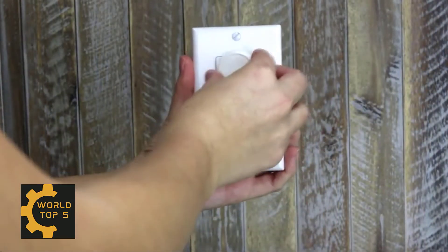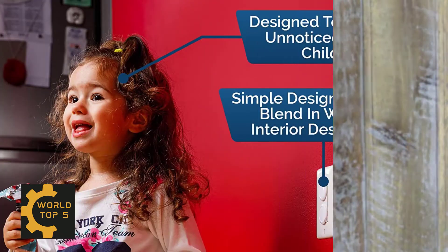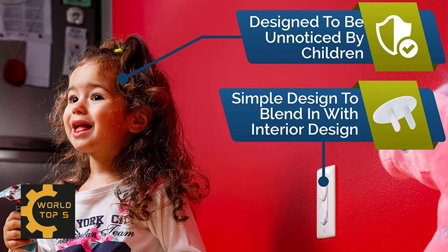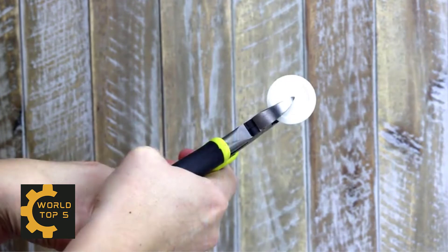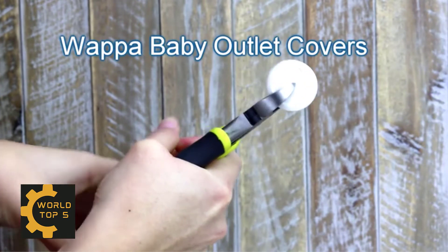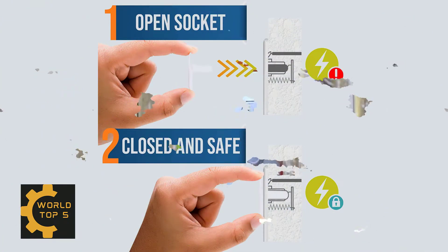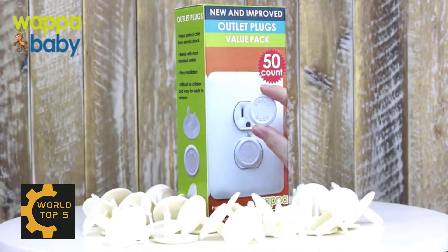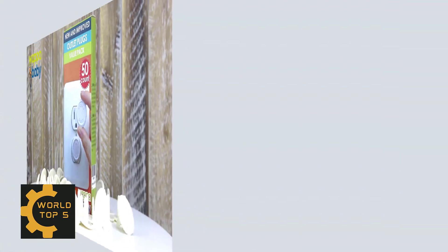Unlike all those cheaply made socket covers that come in packs of 24 or 36 and can be easily removed by kids, our white plug covers come in a value pack of 50. Our baby outlet covers are designed to be difficult for children to remove. 100% satisfaction or your money back — that's our unconditional guarantee. If you are not 100% thrilled with our childproof outlet covers, you can return them within 90 days and claim your full refund.